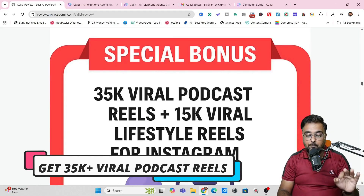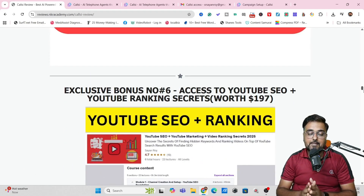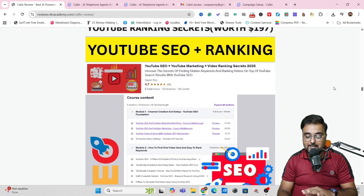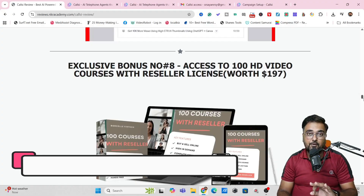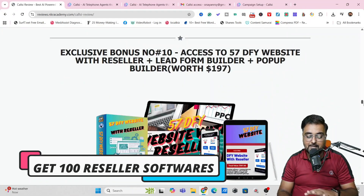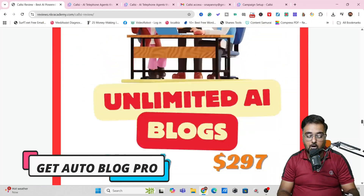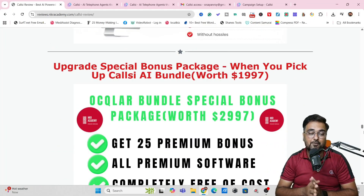I'm also going to give you IG Lead Gen Pro that can generate thousands of verified email leads per day. Then I'm also going to give you 35k viral podcast reels plus 15k lifestyle reels on Instagram, my flagship course on faceless YouTube channel growth and faceless video production — both highest rated on Udemy — for absolutely free. Additionally, 100 HD video courses with reseller rights, 100 softwares with reseller rights, done-for-you websites, VidRanker Pro, Seller Central Profit Pro, VidPower Pro AI, Autoblog Pro, and PowerPoint templates.